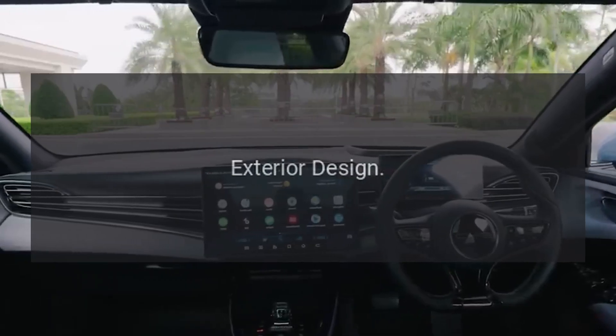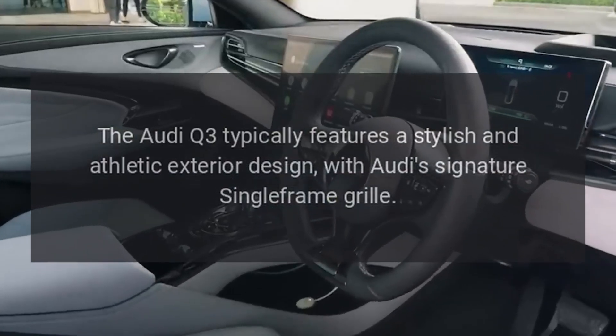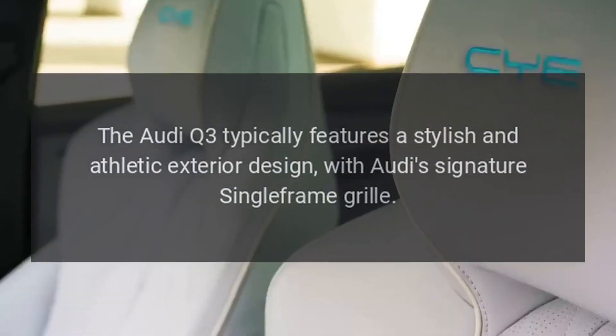Exterior Design: The Audi Q3 typically features a stylish and athletic exterior design, with Audi's signature single-frame grille.